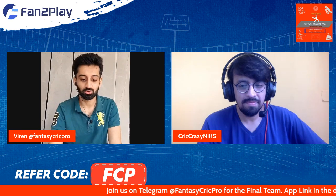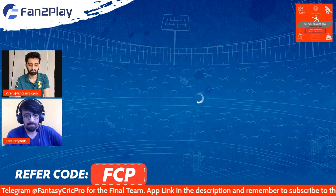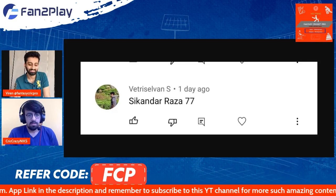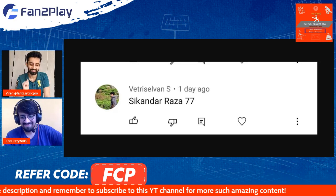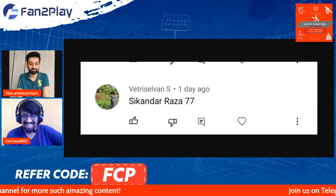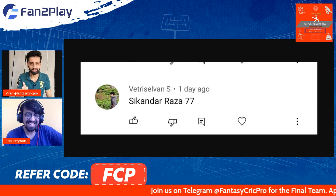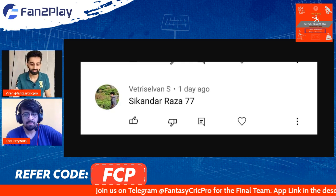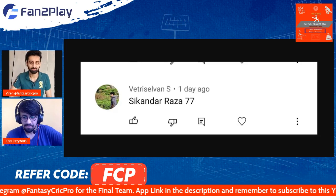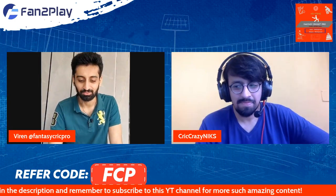Before we get to that, we have a jersey giveaway winner to announce. The winner is Vettris Silvan — sorry if I pronounced the name wrong. He got the amount of points correct for the Zimbabwe game and is the winner! Please DM us on Twitter your address and contact details and we'll have the jersey sent to you as soon as possible.